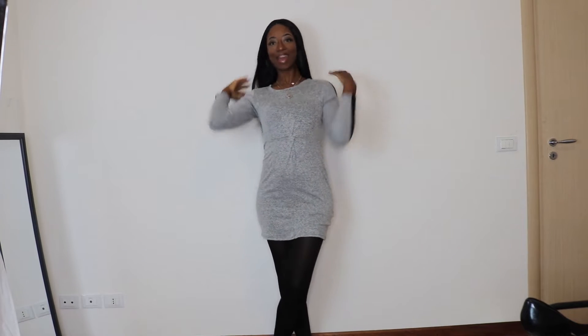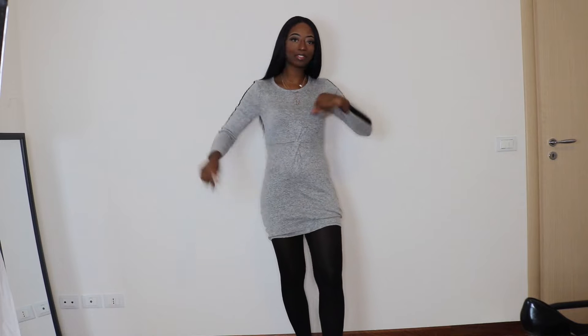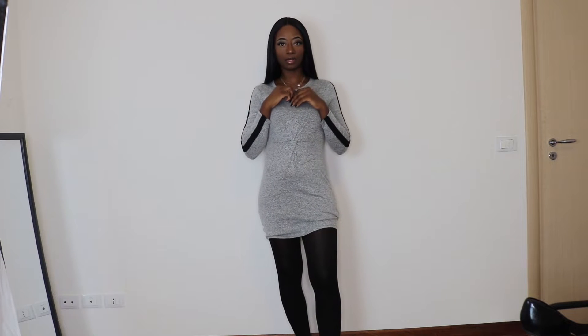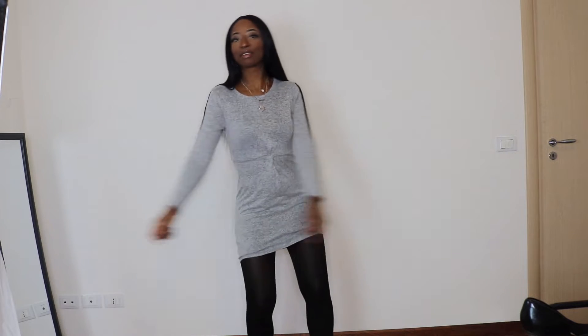Hey y'all, welcome back. I know I haven't seen y'all in a really long time, but today I'm doing something a little different — that's why I'm standing up right now. I'm going to do a little fashion haul for my 30th birthday trip that's coming up. I don't know if all of these pieces are going to get worn because I'm really going to be there for a week, but the rest of the year is a ramp, so I could.